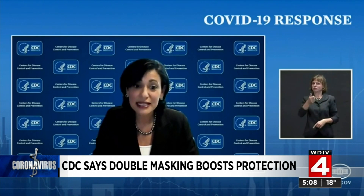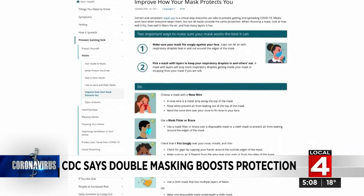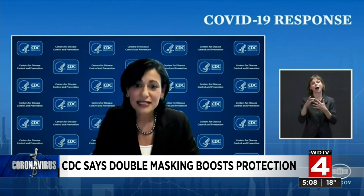Based on this new information, the CDC is updating the mask information for the public on the CDC website to provide new options on how to improve mask fit. Those include wearing a mask with a moldable nose wire or wearing a cloth mask over a surgical mask. There are also new options available to consumers called mask fitters — small, reusable devices that cinch a cloth or medical mask and can create a tighter fit against the face, thus improving mask performance.